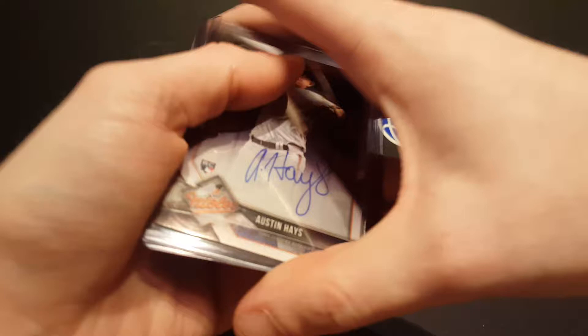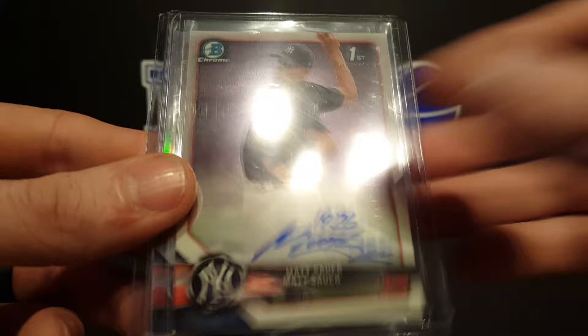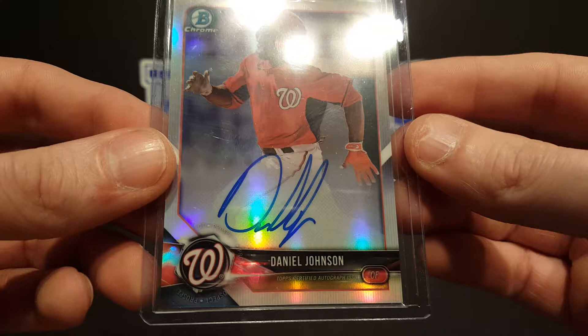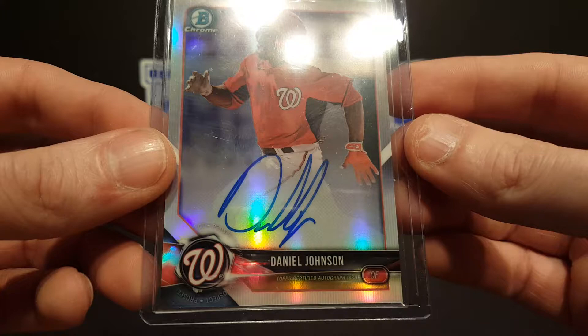Let's do a little recap — three autos we hit. Got an Austin Hayes for the Orioles, on-card base auto. Got a Matt Sauer base auto for the Yankees, which I think this guy's pretty good. And a refractor auto of Daniel Johnson numbered to 499. Well, that does it for the video guys. If you enjoyed the video, hit like and subscribe. I'll be coming at you with more videos very soon, so until next time, keep ripping and we'll see you next time.